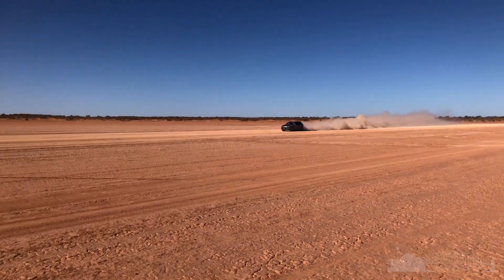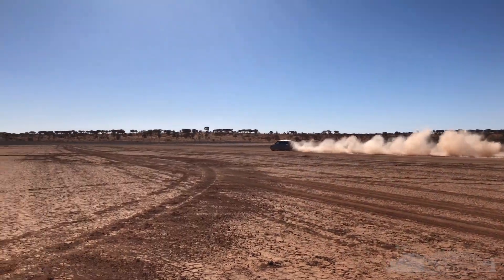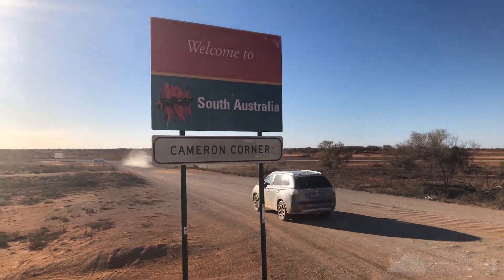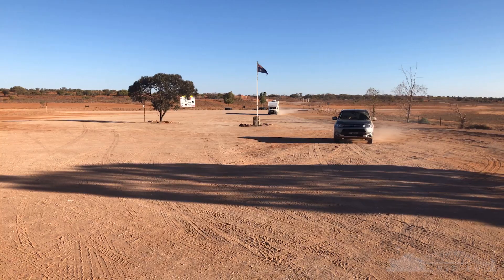We have taken this vehicle outback — as in way outback — on a 3,000-kilometre round trip from Sydney into Cameron's Corner, miles into the desert. On that trip, on dirt roads, the fuel economy was around 7.5 to 8 litres per 100 kilometres, which again, for an SUV loaded up with camping gear for five days' worth of outback travel on dirt roads, is still pretty good.